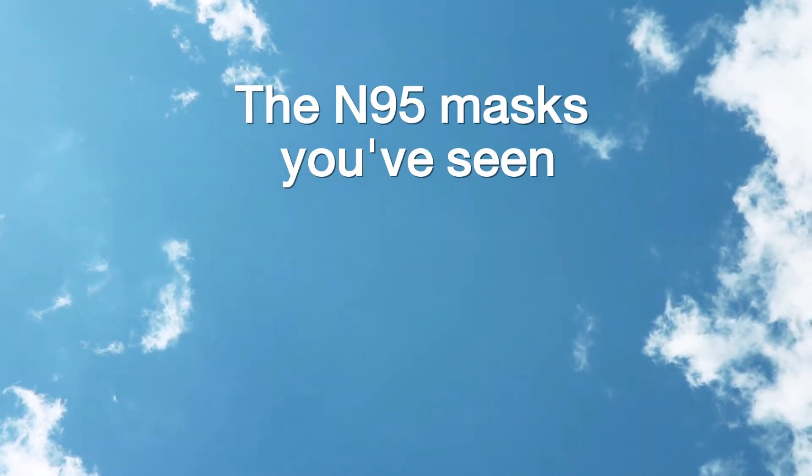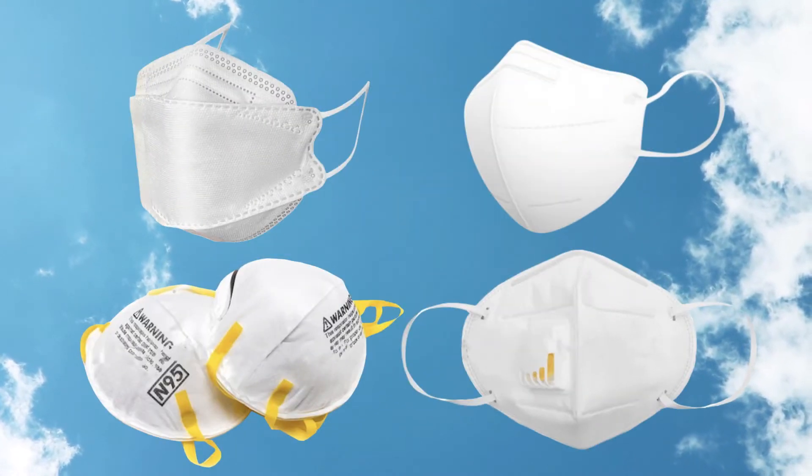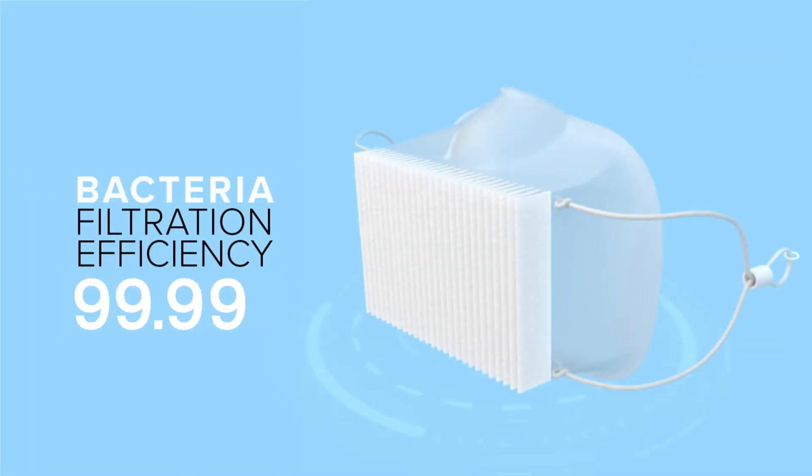The N95 mask you have seen, and the mask we see — why is Flowmax designed so differently?